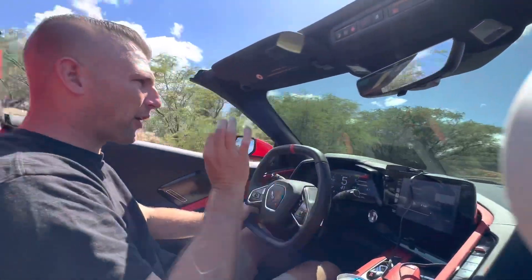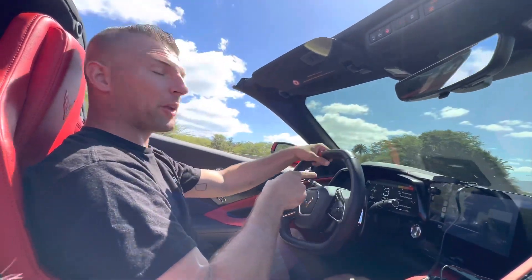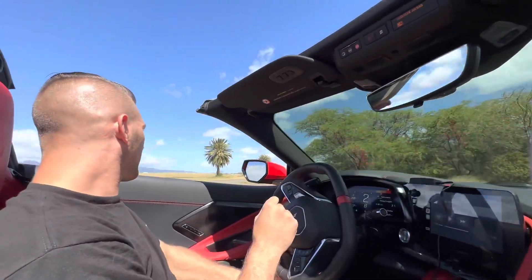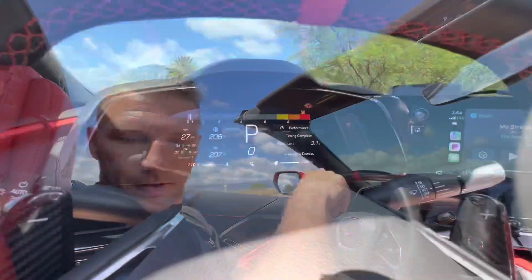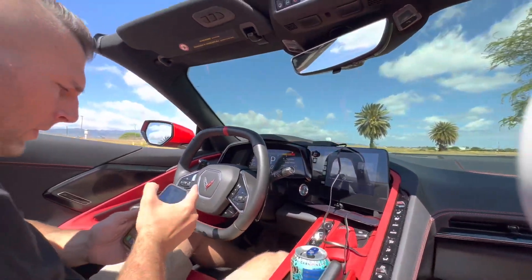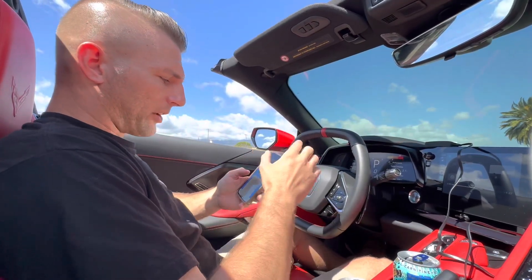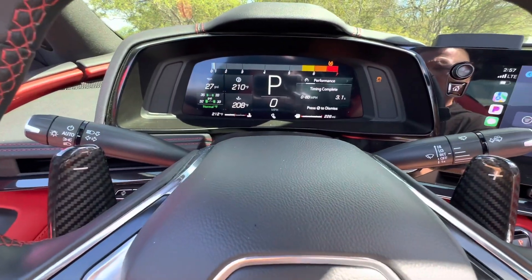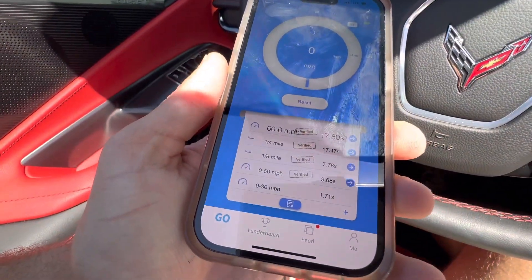That felt fast, that felt really fast. The car's performance display is telling me 3.1 seconds zero-to-60. Let's see what the Draggy says — it says 3.15 seconds. I'm going to reset it just to be safe and do one more. The car is saying 3.1 seconds again, and the Draggy is saying 3.68.